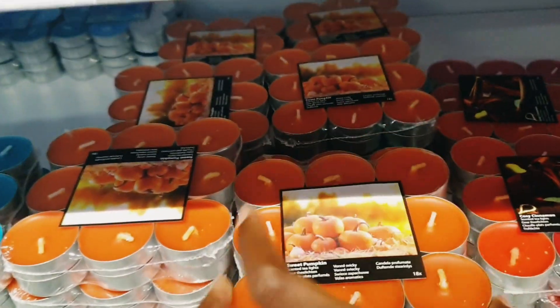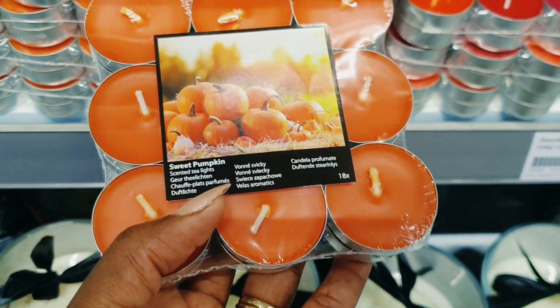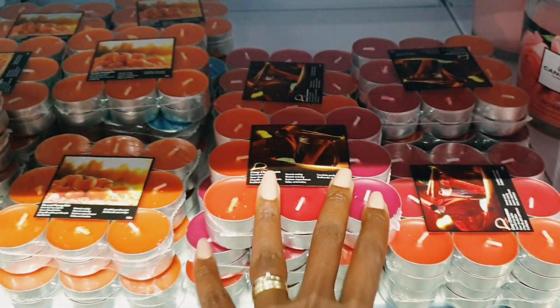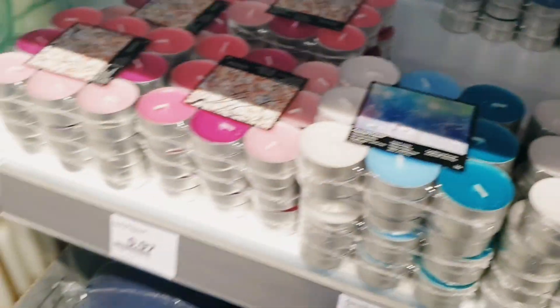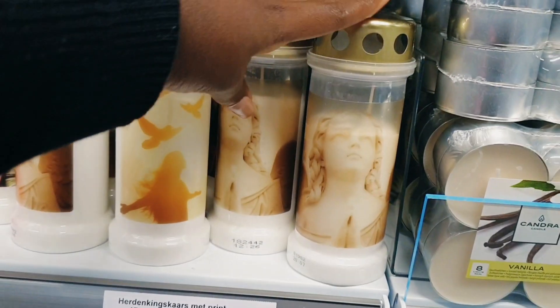These are pumpkin-shaped candles — I'm going to try these ones. I haven't tried them, so let's try this season. I'll take two. Then they have this blue one — I'm not sure what to call it, but it looks nice.